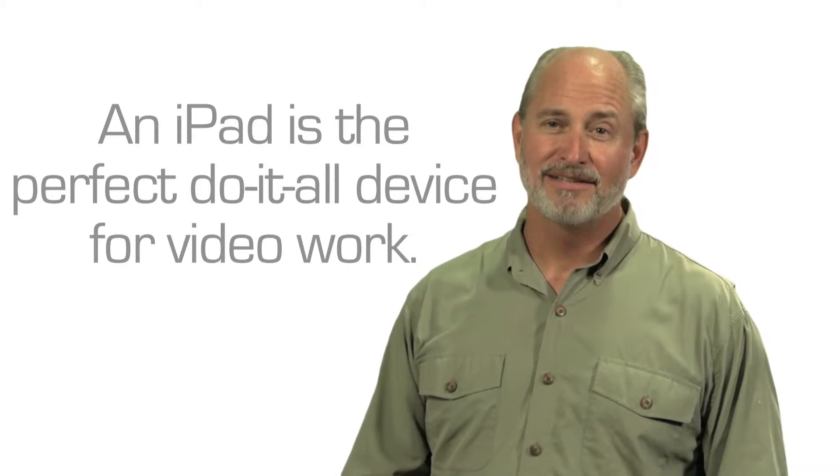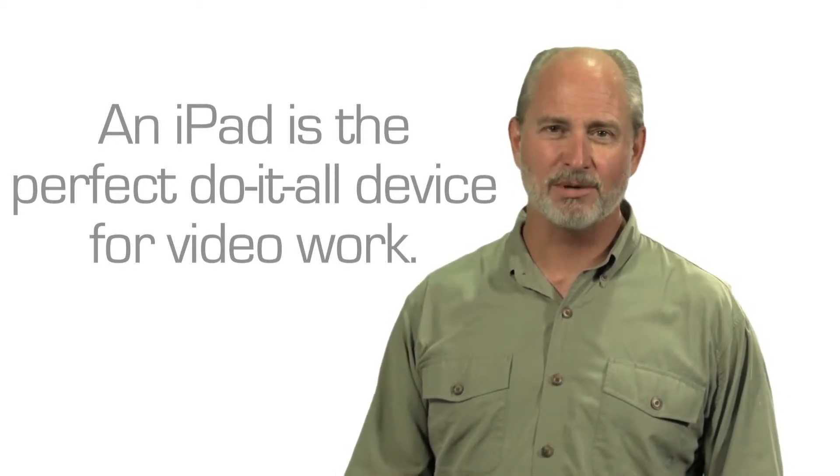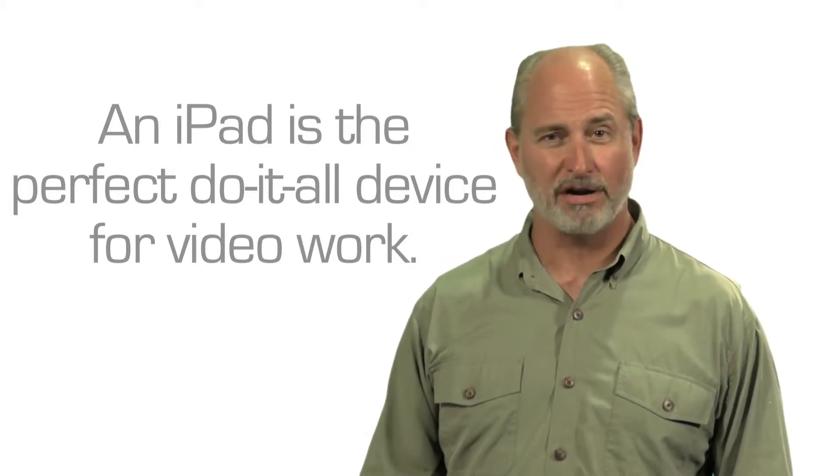When they say there's an app for that, video production is by no means left out. With all the software available and all the features built into it, an iPad is an amazing tool to have at your disposal in all your areas of video business.